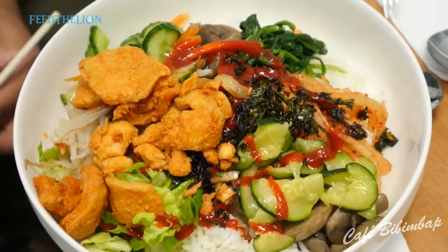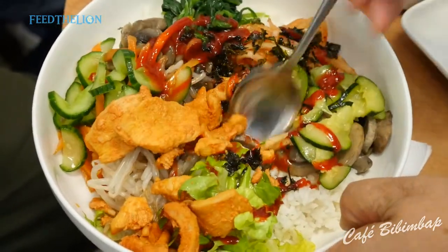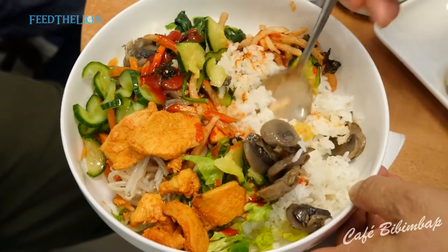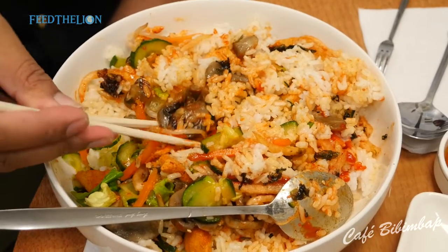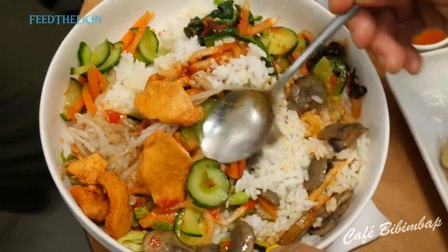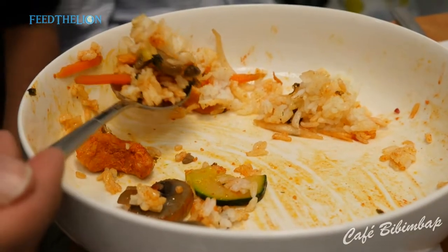We were taught that bibimbap means mixing rice, and auntie mixed it for us and showed us how it's done. I think I'll need to do a bit more mixing. Looks really nicely presented — took my first bite, got a bit of mushroom, some rice and sauce that are very tasty, salty and lots of flavour.